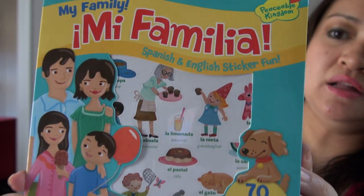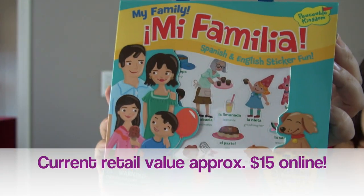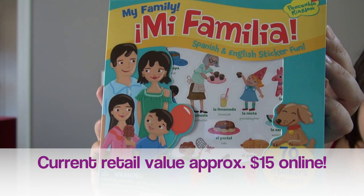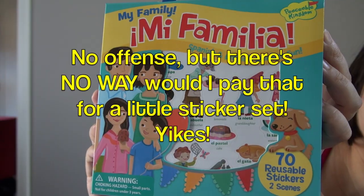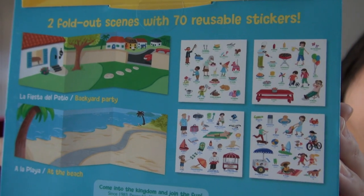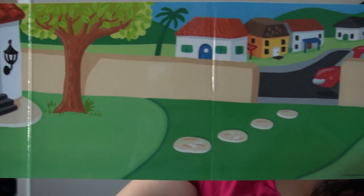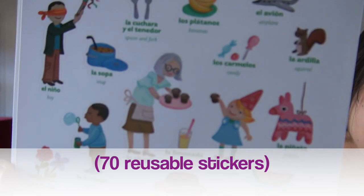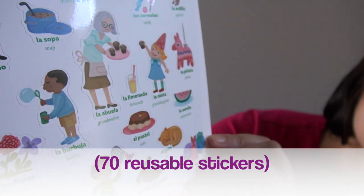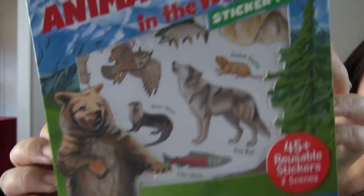The first item is called Mi Familia — 'my family.' I looked it up on Amazon and it retails new for around $15, so it's a great deal at Dollar Tree. It comes with a couple different scenes and reusable stickers so your child can learn Spanish vocabulary and have some imaginative play. Inside there are two scenes: a neighborhood and a beach. The stickers show the word in Spanish with the English word below.